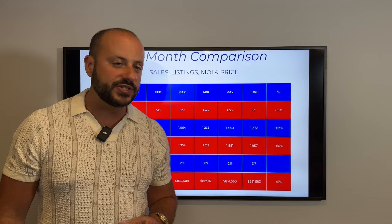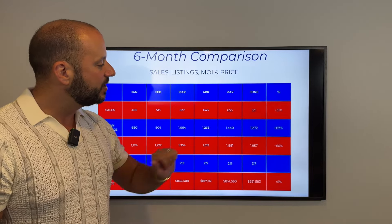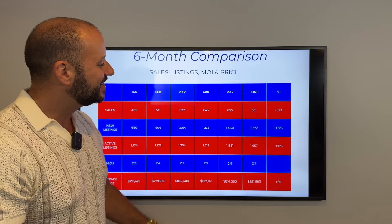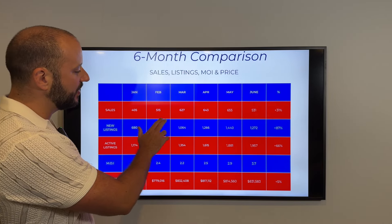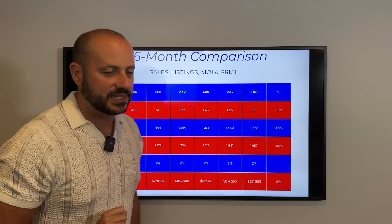Moving into new listings: this is the number of new listings that came up in June — 1,272 — slower than May, which was 1,440. May is always a very heavy listing month; it is like the spring market month. So things kind of went up in May and back down in June to around the same level they were in April. Nothing unusual here — you can just see more listings every month, except slightly less than May.